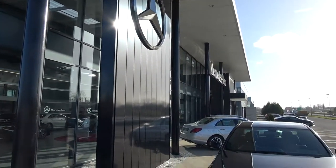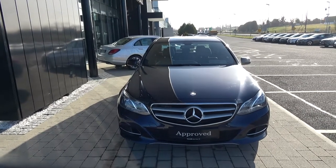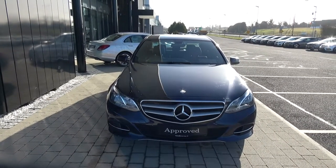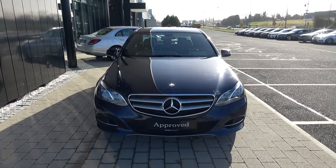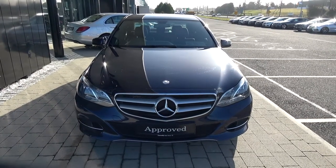Welcome to Connelly's Mercedes-Benz Sligo. On display today we have this stunning 2015 Mercedes-Benz E-Class. This is the E220D diesel engine, automatic transmission, Bluetech, finished in a striking dark blue metallic with black leather upholstery on your electrically adjustable heated seats. This vehicle comes with a very comprehensive warranty with simple finance options available.